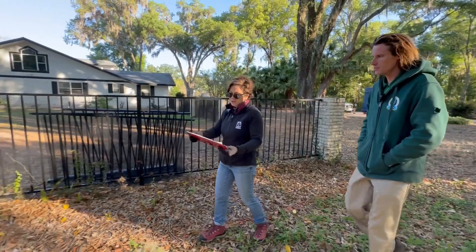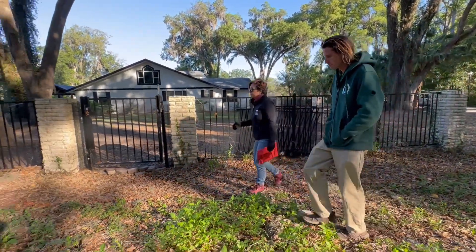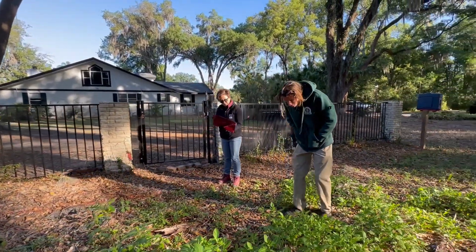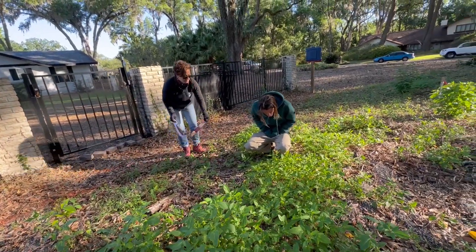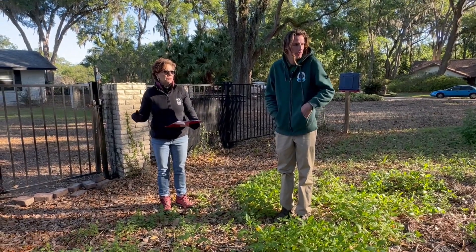And we're planting some Simpson stoppers. We made them a little bigger. These are wildflowers — they're so pretty, I just wish they were flowering. There are going to be so many good-looking wildflowers out here.